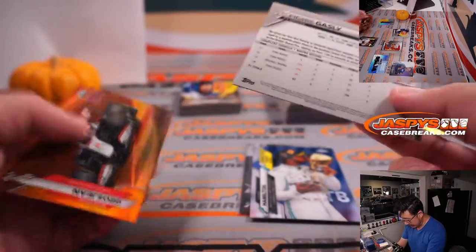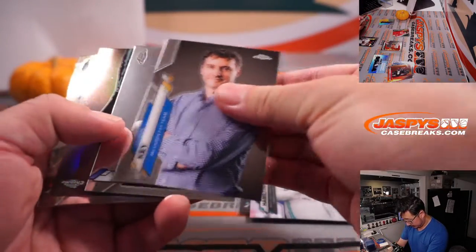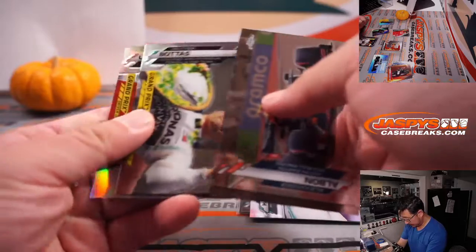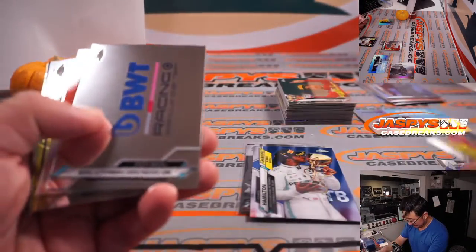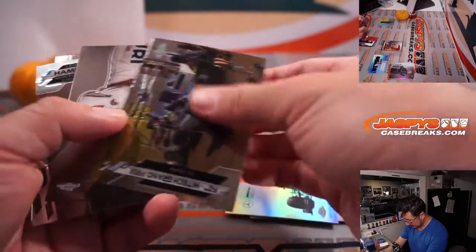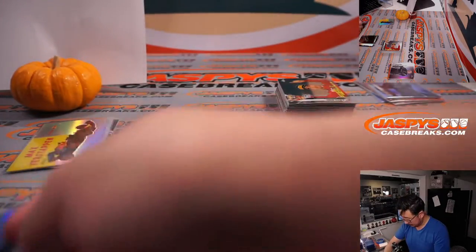Pierre Gasly at $3.99. And a seventh anniversary orange Romain Grosjean. And we have a Valtteri Bottas refractor — I saw the colors and I thought Mercedes team colors, that was going to be his teammate. Maybe still. We have a lot of cards to go here. Lewis Hamilton, there he is again. George Russell for Williams Racing — that's Lewis Hamilton's teammate next year.